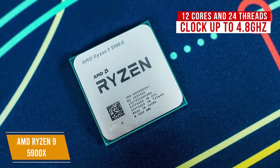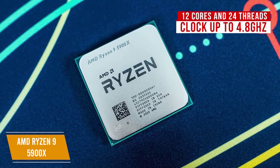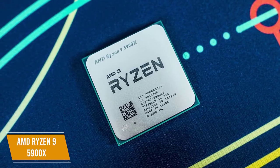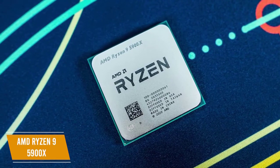It packs in 12 cores and 24 threads with a base clock of 3.7GHz and a boost clock of up to 4.8GHz. It also has 64MB of L3 cache, support for PCIe 4.0, and the same 105W TDP as its predecessor, which is impressive engineering.